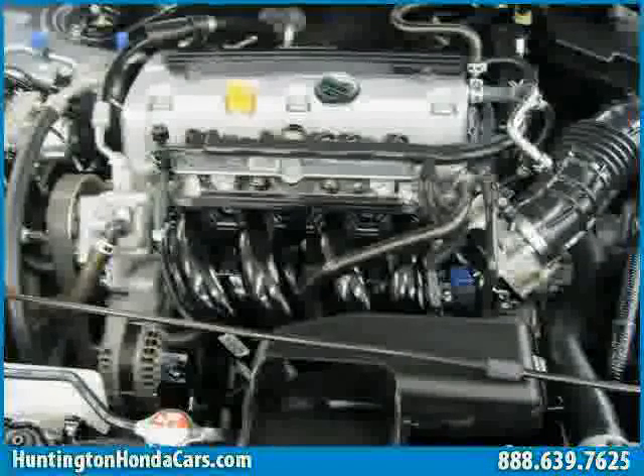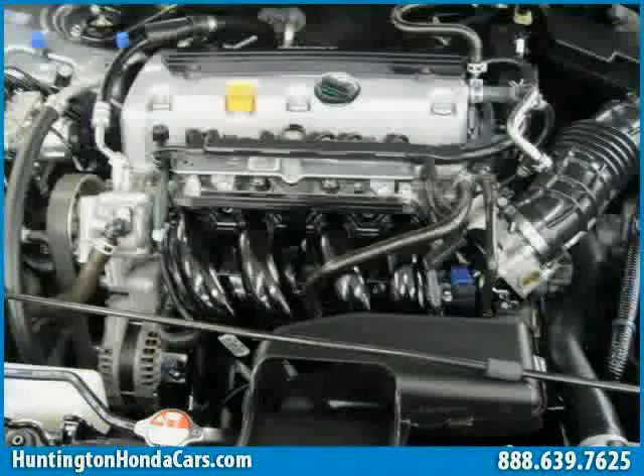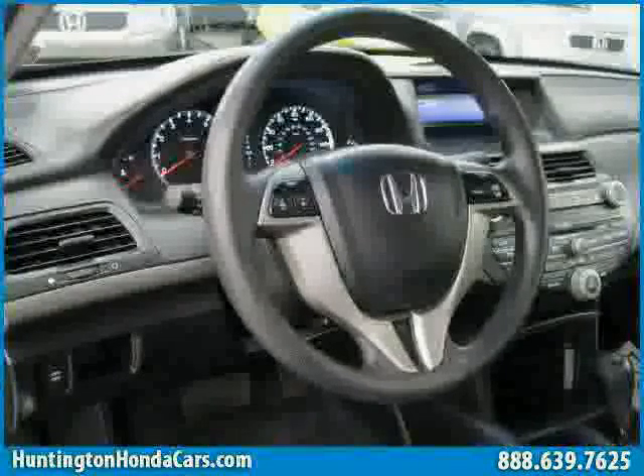The low, low mileage of 9,896 miles makes this Accord Coupe an easy choice for you.